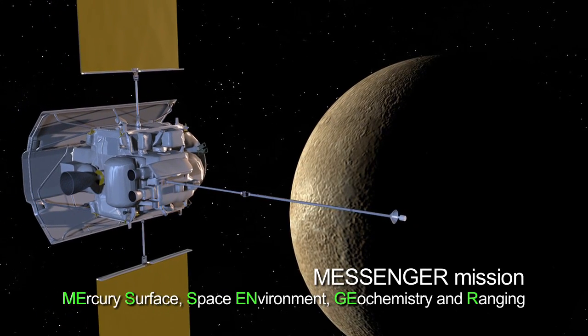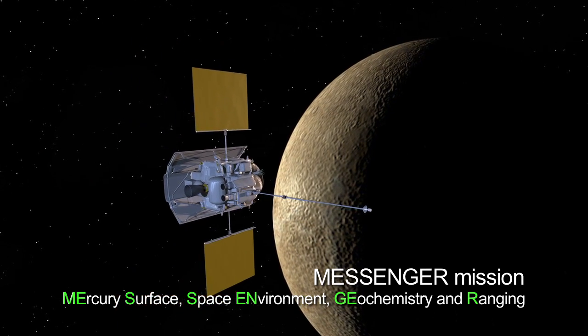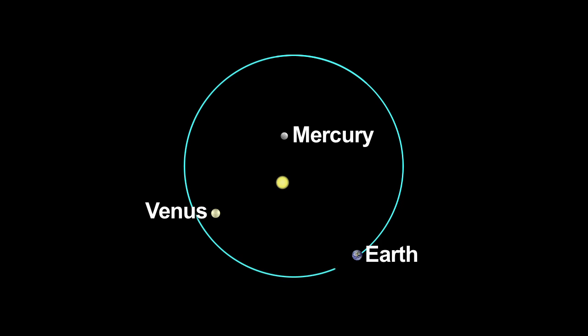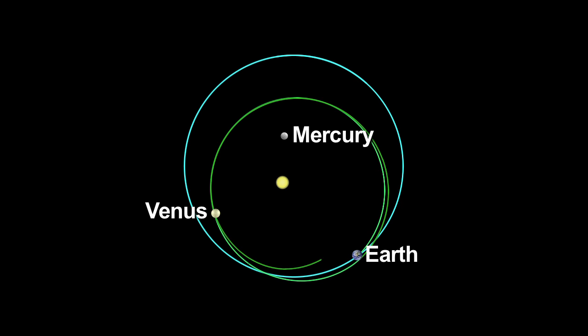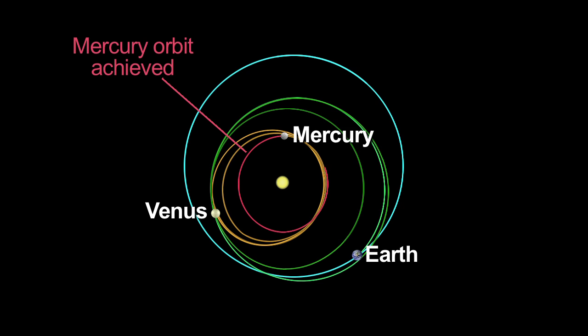On March 18, 2011, MESSENGER will become the first spacecraft to orbit Mercury. MESSENGER followed a path through the inner solar system, including one flyby of Earth, two flybys of Venus, and three flybys of Mercury. This impressive journey is returning the first new spacecraft data from Mercury since NASA's Mariner 10 mission 30 years ago.